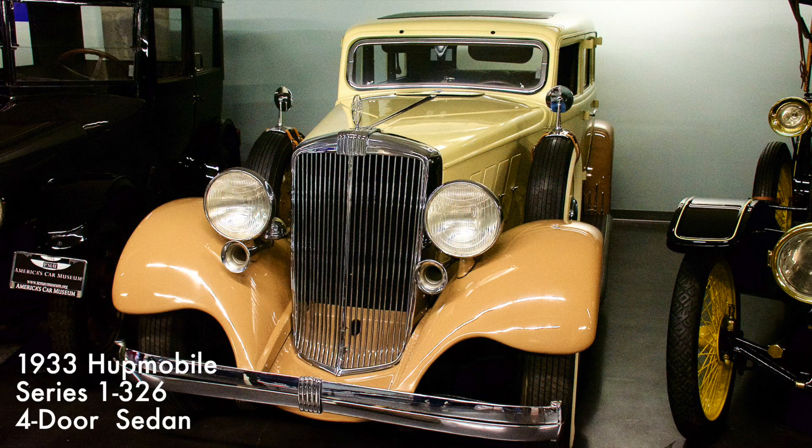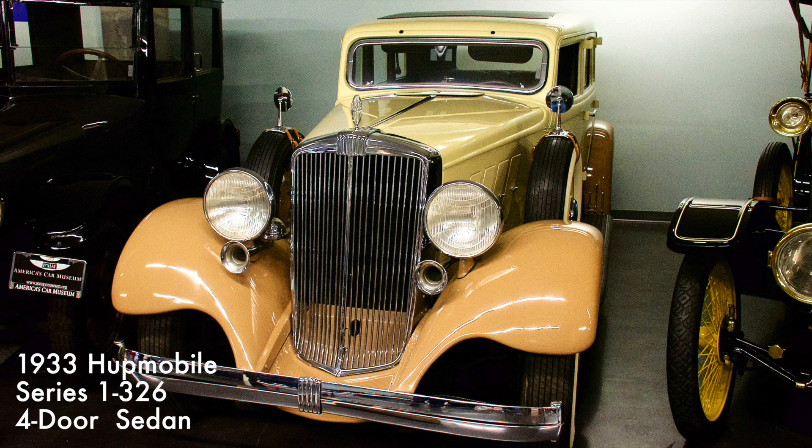Designed by Raymond Loewy, who later created the Studebaker Avanti in 1963, this Hupmobile was acclaimed for its flamboyant styling, which included sleek fenders that closely followed the curve of the wheels, mimicking those found on bicycles and motorcycles. It had a 303 cubic inch eight-cylinder engine.